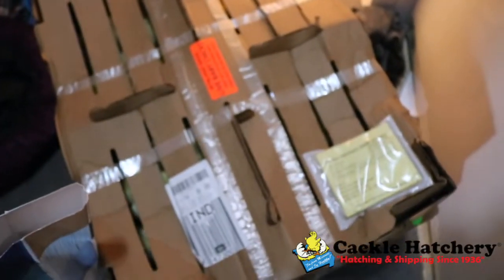The baby chicks have arrived! Hey guys, it's Farmer Brad here and I have a hundred baby chicks that arrived today. I wanted to do a video of getting the brooder set up. This video is sponsored by Cackle Hatchery.